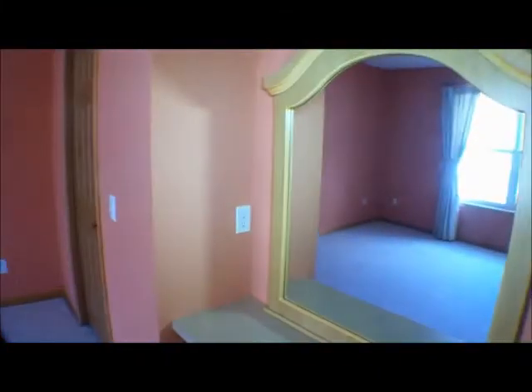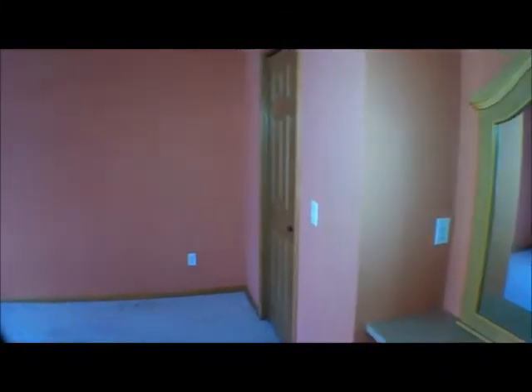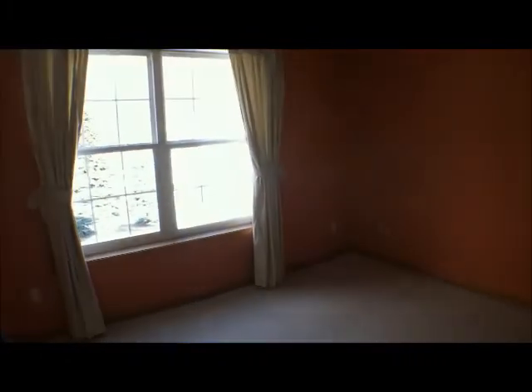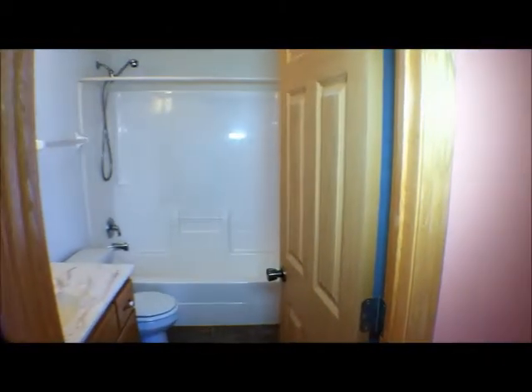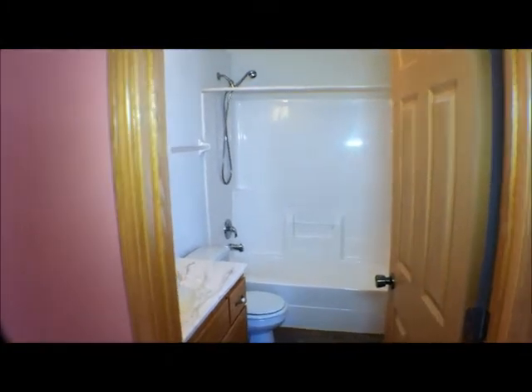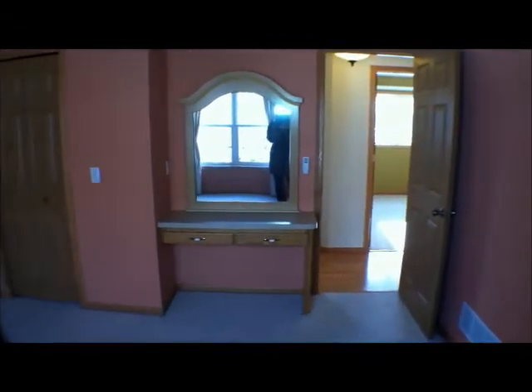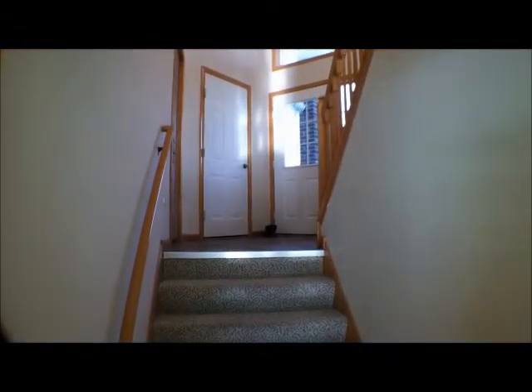Into the master or main bedroom on the main floor, which has a bathroom inside the bedroom, a nice closet, and good sunlight coming into the front window. It features a full bath with a single sink inside this bedroom, and a dressing area to get ready in the morning.